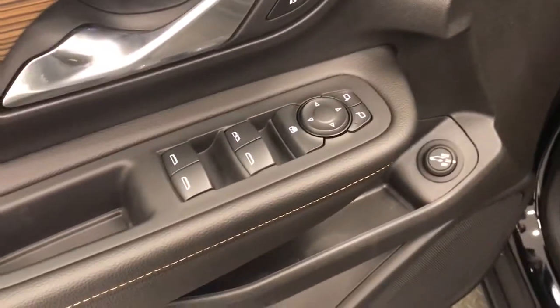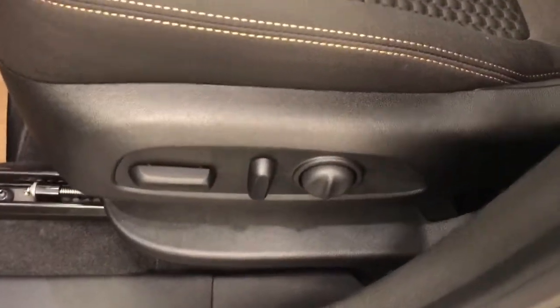For interior options, we have power windows, power mirrors, power door locks, and a power driver's seat with adjustable lumbar control.